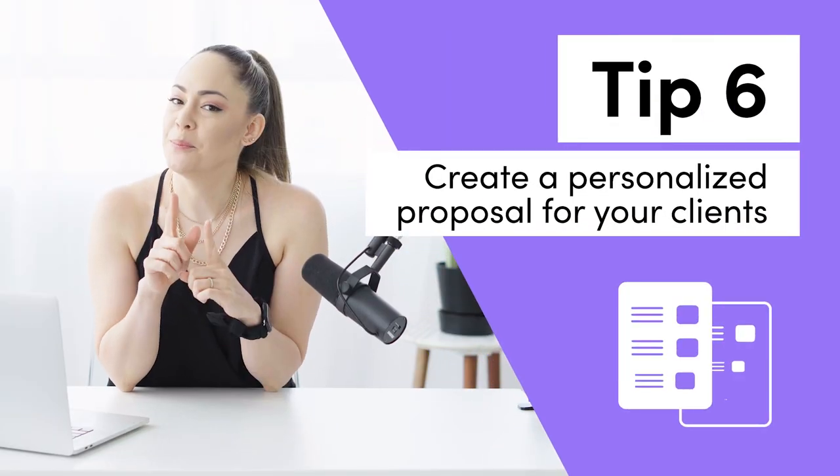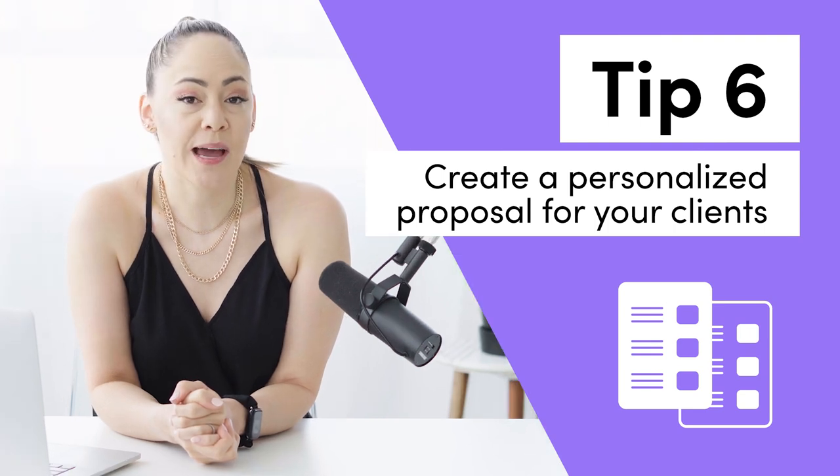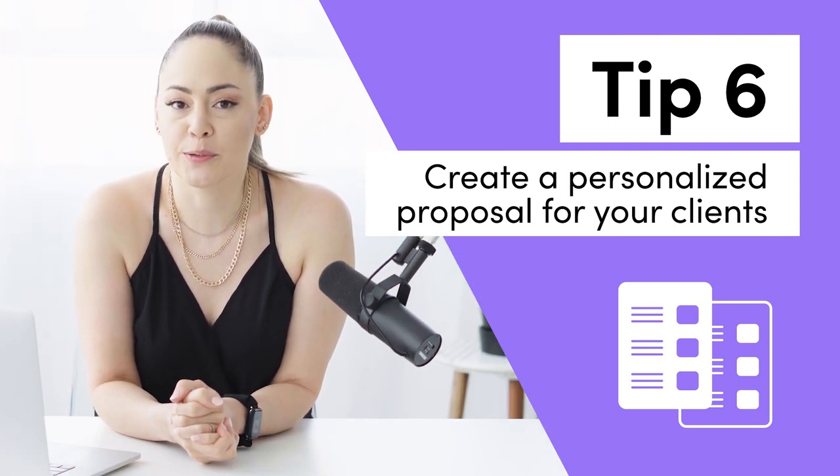Tip number six — pay attention to this one because it's all about proposals. In your Salsa app, you can easily create a proposal for your client. Remember how we talked about the committee? This is why proposals are important. The proposal sets out everything you want to tell your client and easily lets them take it to their committee and present exactly what you want to present — no more playing telephone where your message gets corrupted between you, your client, and the committee.